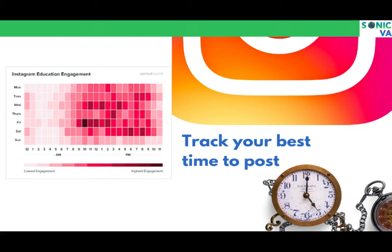Another important thing — and this is something a VA should do — is track the best time for your posts. There are free tools on Instagram to see when your posts are most commonly viewed and when your audience is most likely to engage. That's when you should post.